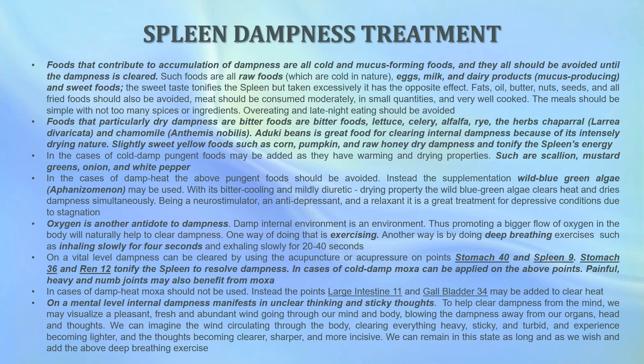Foods that particularly dry dampness are bitter foods such as lettuce, celery, alfalfa, and rye, and the herbs chaparral, ricotta, and chamomile. Aduki beans are also great for clearing internal dampness because of their intensely drying nature. Slightly sweet yellow foods such as corn, pumpkins, and raw honey dry dampness and tonify the spleen's energy. In cases of cold damp, pungent foods may be added as they have warming and drying properties — such foods are scallions, mustard greens, onions, and white pepper.